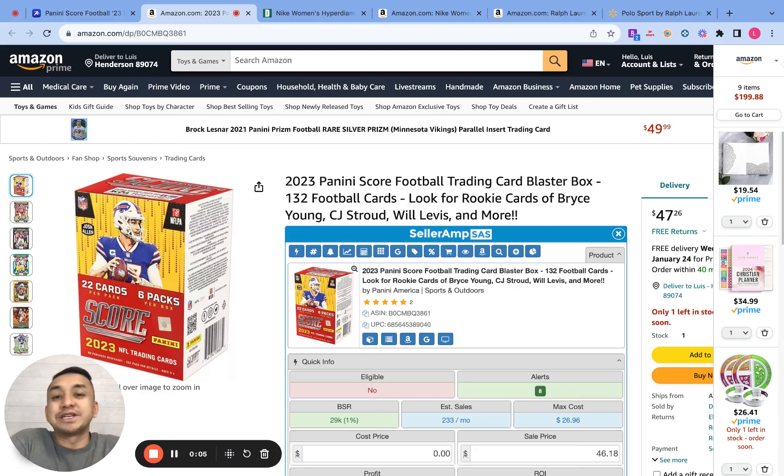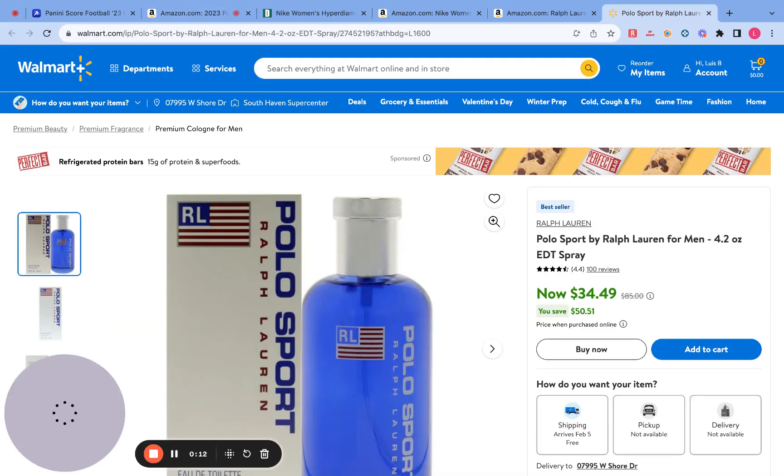Hey everyone, Louis here again. Welcome back to my YouTube channel. On this video, I'm going to show you guys how to source different products from different websites for your Amazon FBA business. If you guys like content like this, please don't forget to like, comment, and subscribe to my YouTube channel so other people can also get value from my videos.